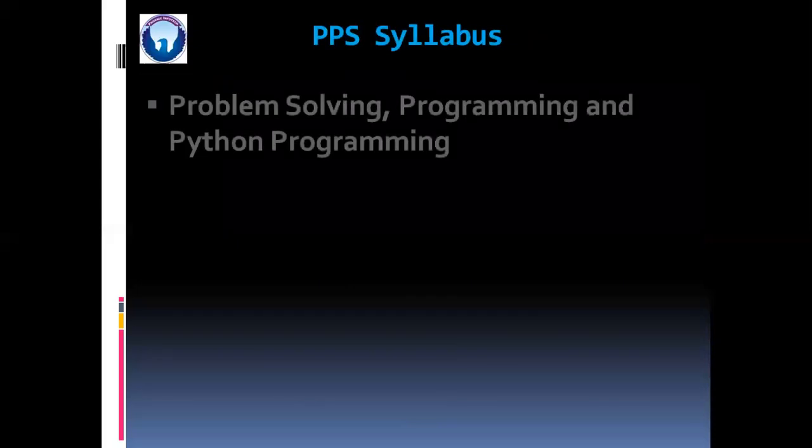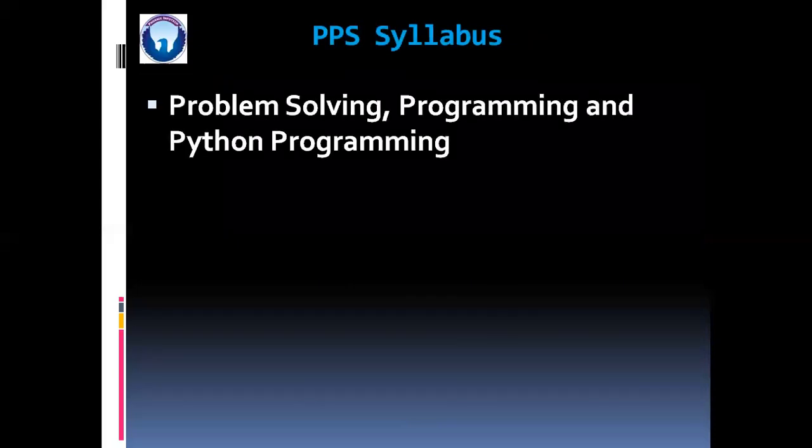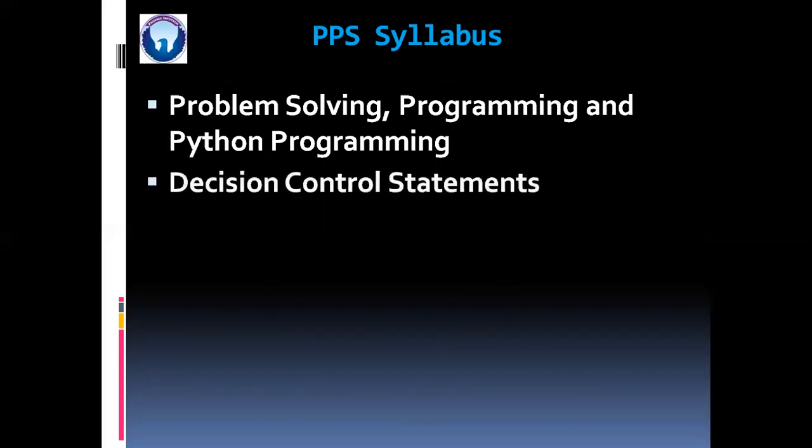So friends, now we are going to discuss our syllabus. In PPS, the first unit will be Problem Solving, Programming and Python Programming. Then in the second unit, we are going to see Decision Control Statements. Then in the next unit, we are going to learn Functions and Modules.